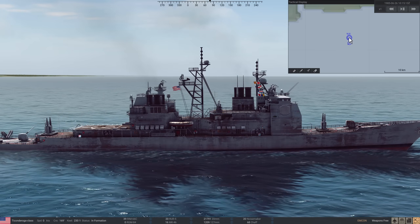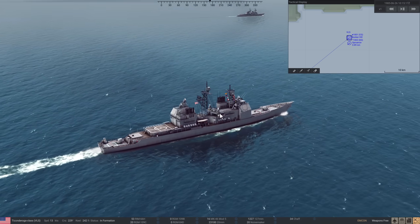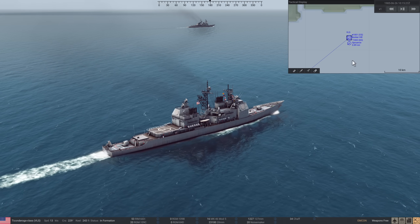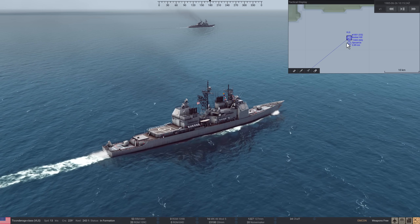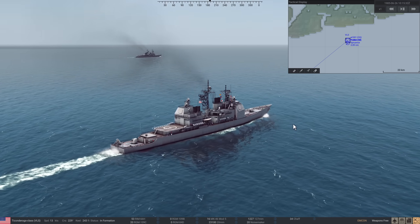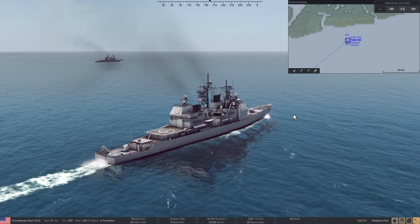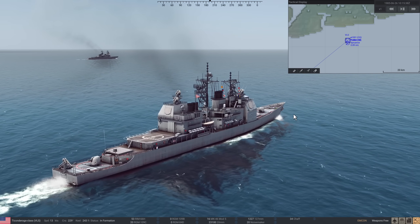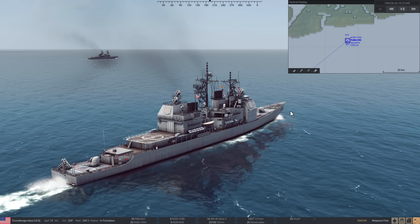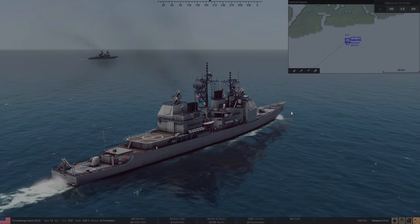Same ships, basically — same tonnage, same crew, almost. Just a few years separating them. And one side is smashed, and the other doesn't even get a scratch. This mod is super cool, but like I said, I don't really want to use it because it makes the game too easy if you're Americans, or too hard if you're the Soviets — it just gets really boring. But cool for little experiments like this. Let me know if you want me to do anything else with it. I will see you later.